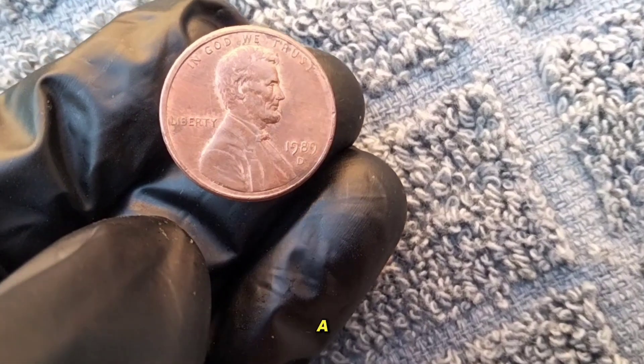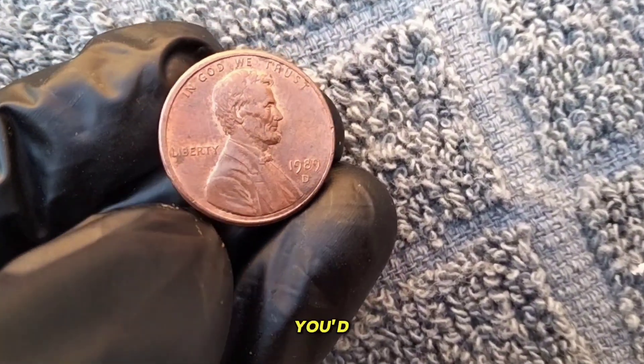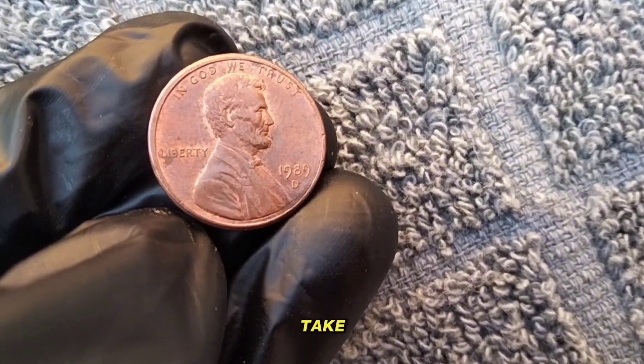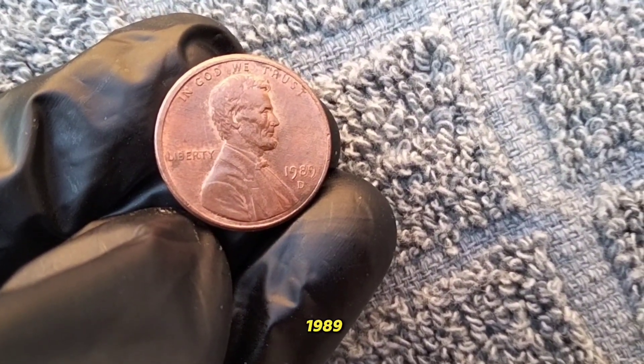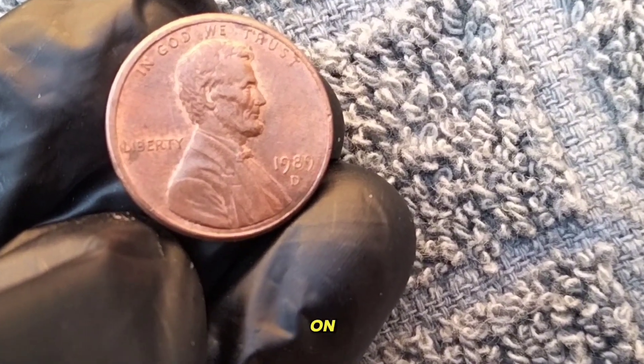Now, you might be thinking, a penny from 1989 — what's so special about that? Let's dive right in. First off, take a look at this beauty. Minted in 1989, this one cent coin features the iconic image of Abraham Lincoln on the obverse side.